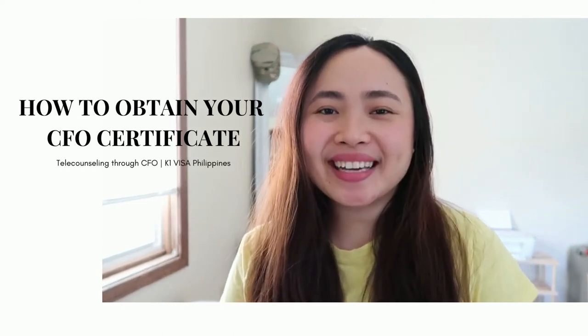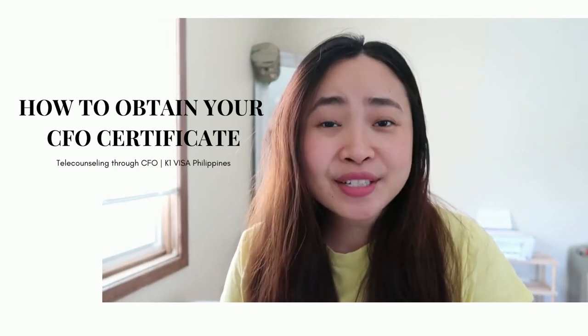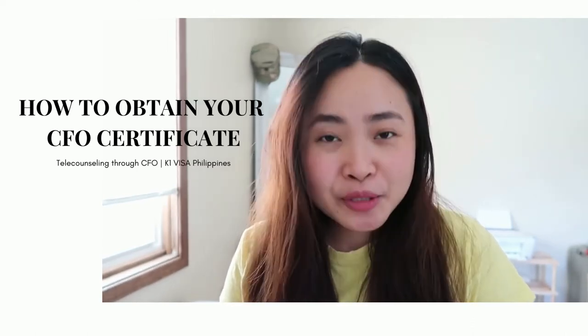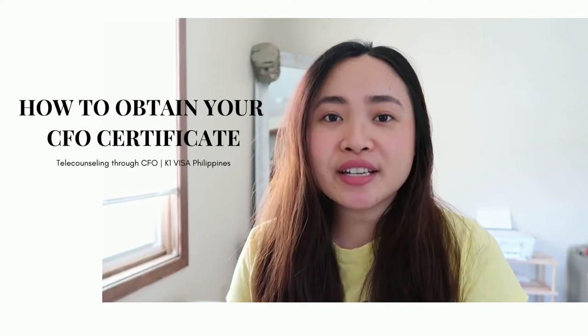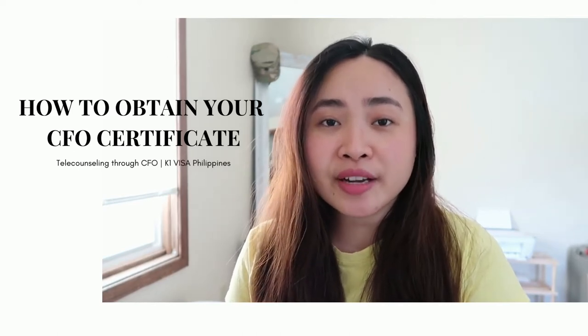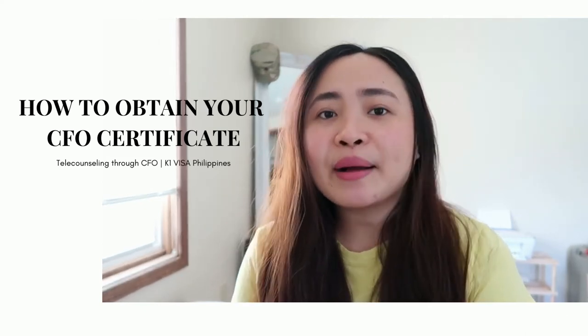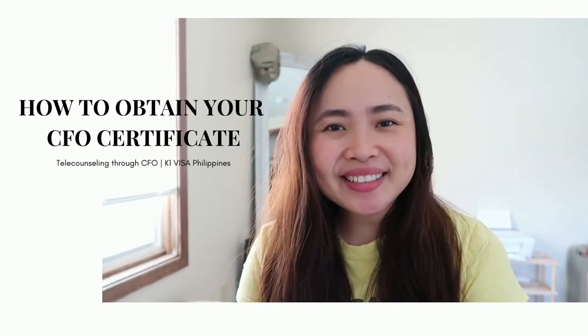Hi everyone! Welcome to Ayanus Musings and Happy New Year! I hope you had a blast during your New Year celebration and let's all welcome a prosperous, wonderful, and healthy 2022. Today I will be discussing my CFO experience — this specifically applies if you are flying out from the Philippines, or you're technically a Filipino or Filipina applying for a K-1 visa. Let's check it out!